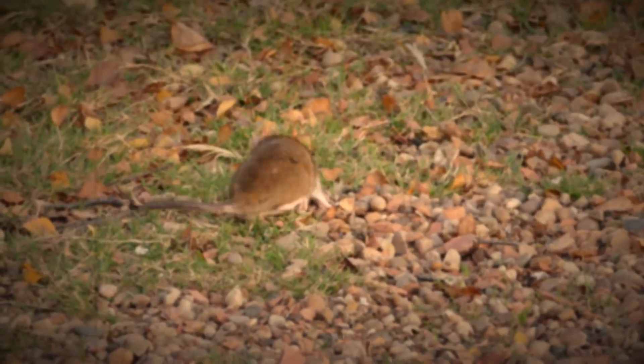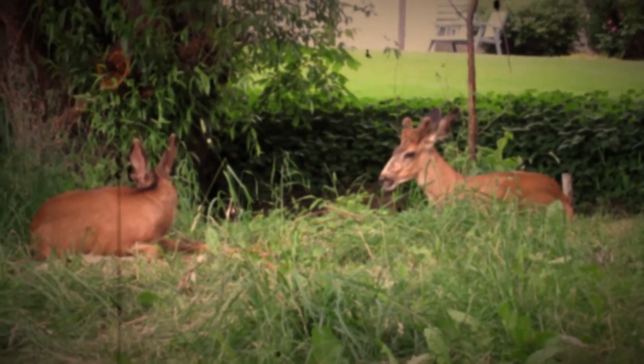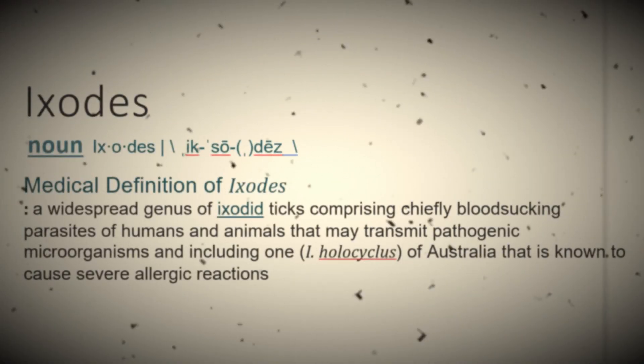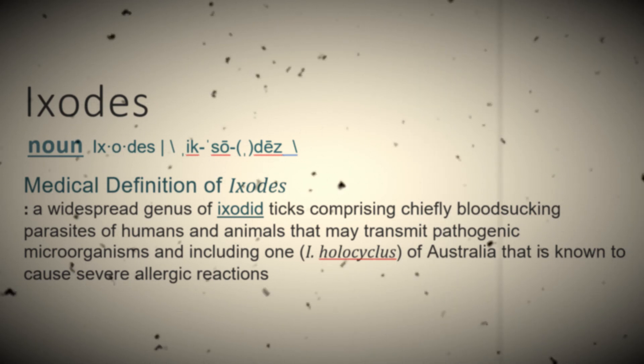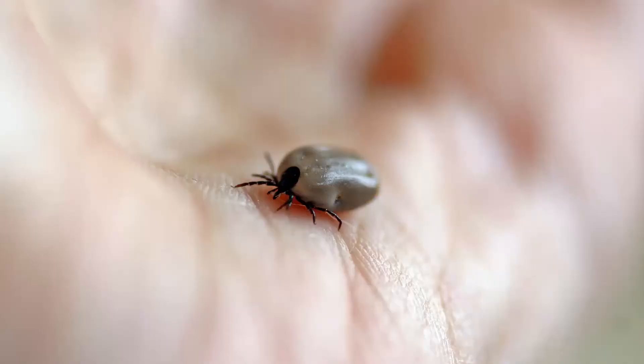Borrelia burgdorferi is found in wild animal populations such as deer, mice, small rodents, raccoons, skunks, etc. Once it is in those animals, there will be a tick — this is called an Ixodes tick — a widespread genus of blood-sucking parasites of humans and animals that may transmit pathogenic microorganisms. This tick will take the bacteria up in a blood meal from those host species and will transmit it to its next host, whether that be a wild animal, a dog, or a person.